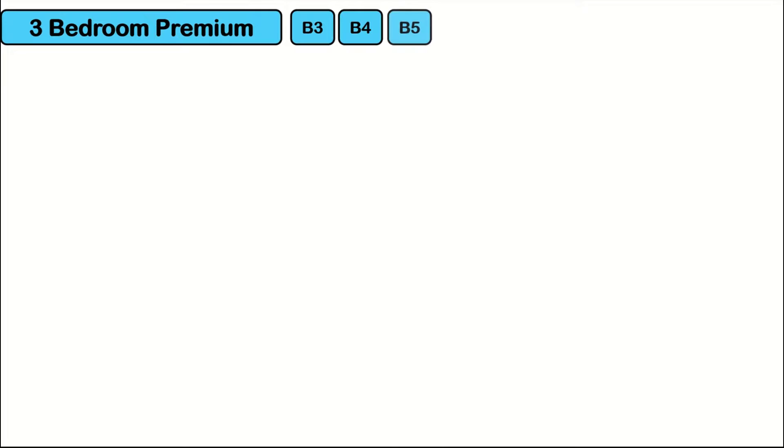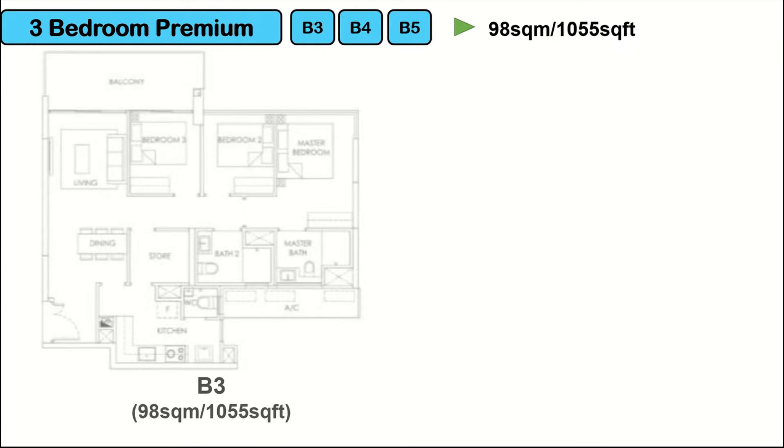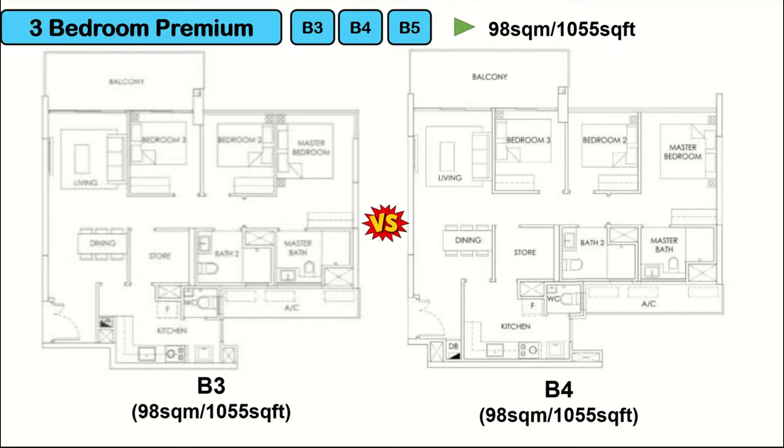Next, we have 3 types of 3-bedroom premium — B3, B4, and B5 — all at the same size of 1,055 square feet. All 3-bedroom premium units come with a long balcony extended to bedroom 3. Comparing B3 and B4, they have a similar layout except the kitchen. B3's kitchen has a few corners, so I feel more comfortable with B4's kitchen, which is a proper rectangular shape.